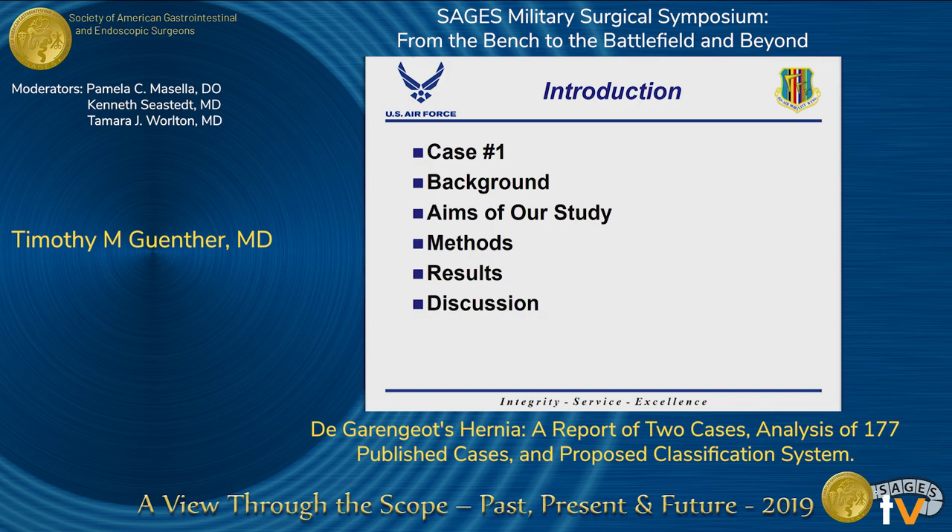First, I'm going to look at a case that piqued my interest in this topic. Due to time constraints, I'm only going to discuss one of the cases. Then I'll transition into some background information in regards to De Garengeot's hernias, discuss the aims of our studies, the methods, and results and discussions related to our project.